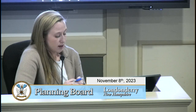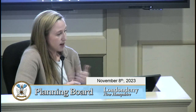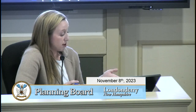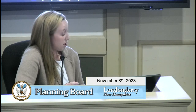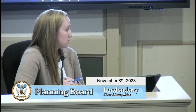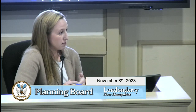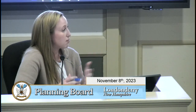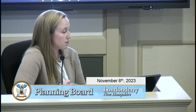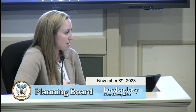This has recently presented a challenge when trying to navigate potential hospital users or developers that want to put in a hospital, because there is no area where they are actually permitted. In other words, hospitals are not permitted right now in Londonderry because we haven't designated a district in which to allow them.